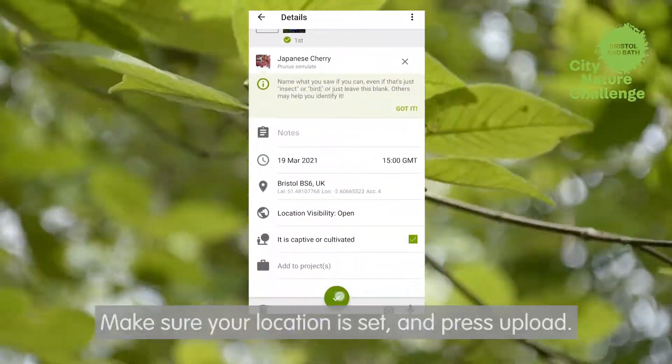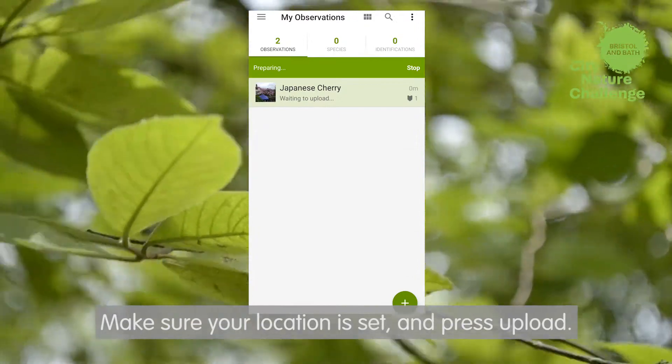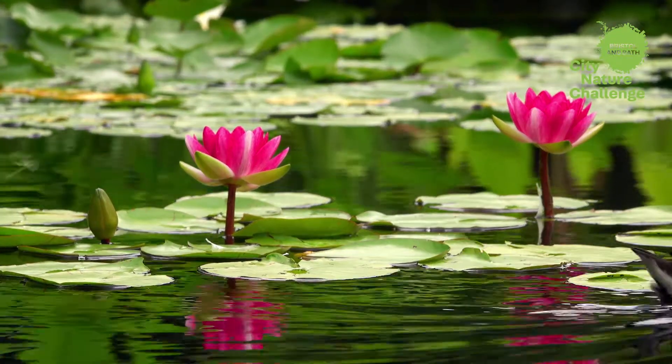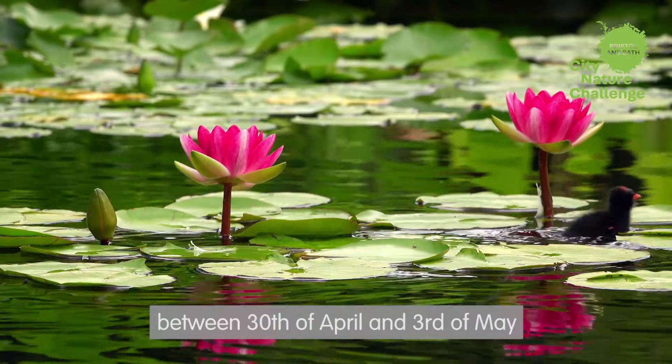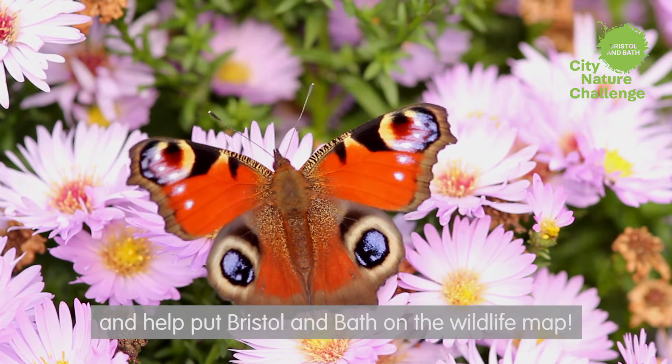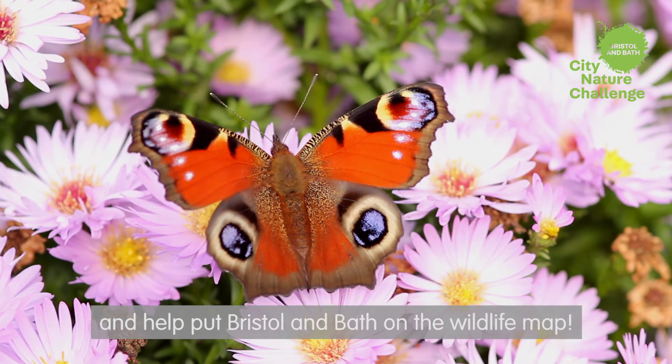Make sure your location is set and press upload. Now see what else is around. Get involved in the City Nature Challenge between 30th April and 3rd May by uploading your wildlife photos, and help put Bristol and Bath on the wildlife map.